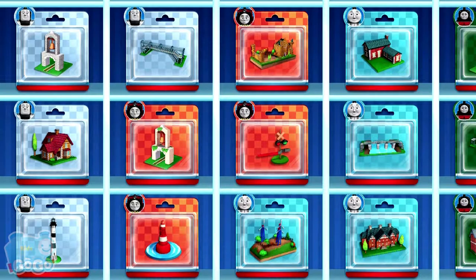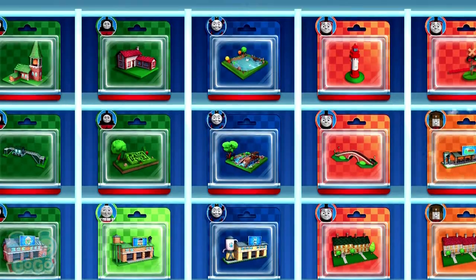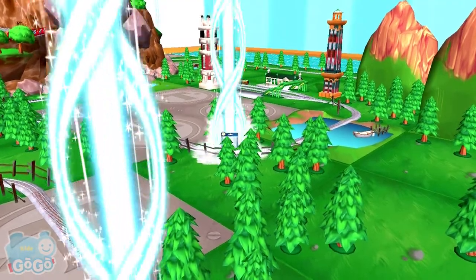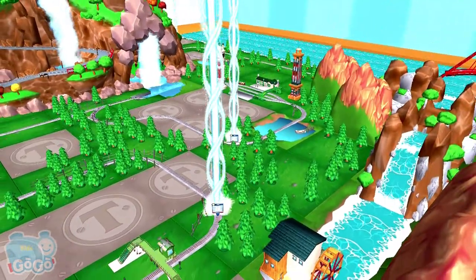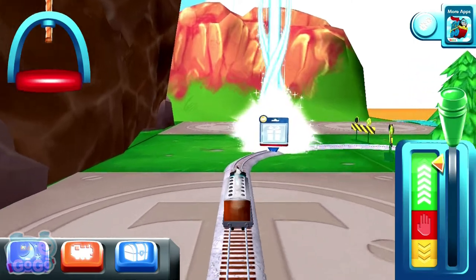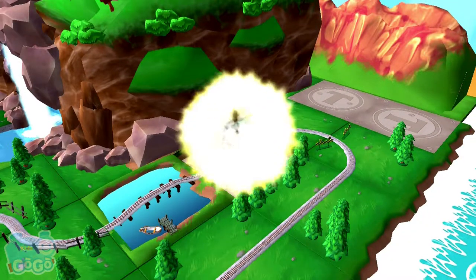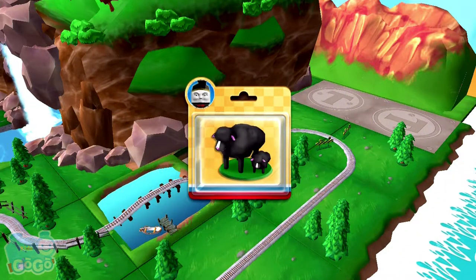Choose a new surprise pack. Can you find your way to the surprise pack? Look for the giant beam of light. That's perfect. Just slice across it or tap it to open.